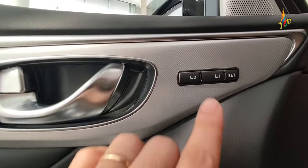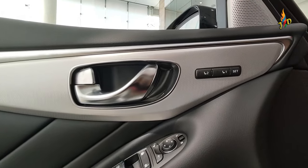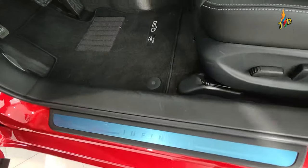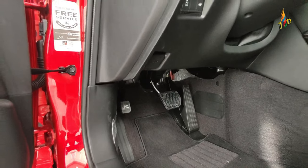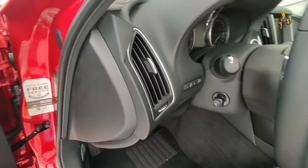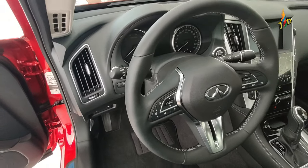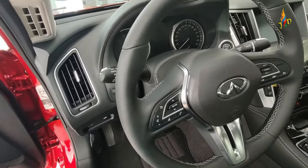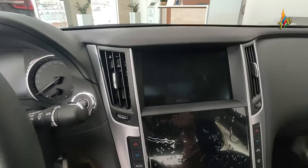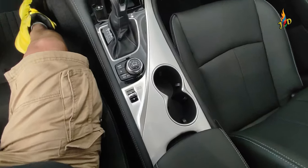Kung maglingkod ka sa loob guys, pwede rin mo i-adjust ang reclining — Line 1, Line 2. Oh diba, super sosyal! Huwag kalimutan — engraved infinity ang doorstep. Automatic transmission guys. Interior features include leather steering wheel, leather seats, steering tilt adjustment, and multi-information display.